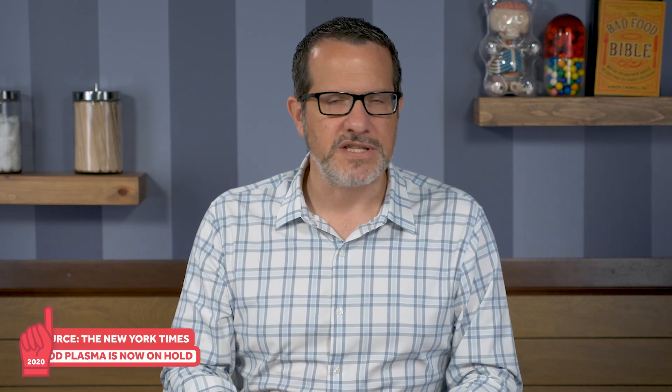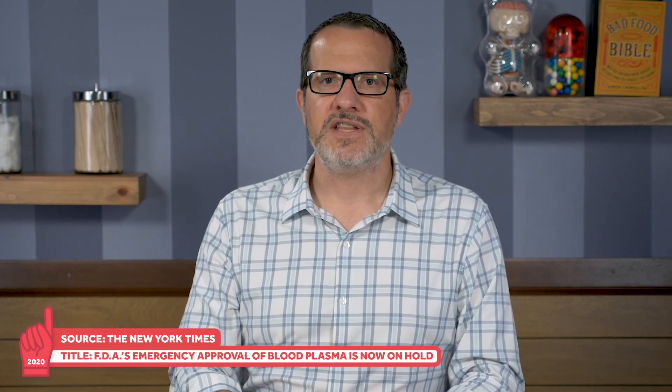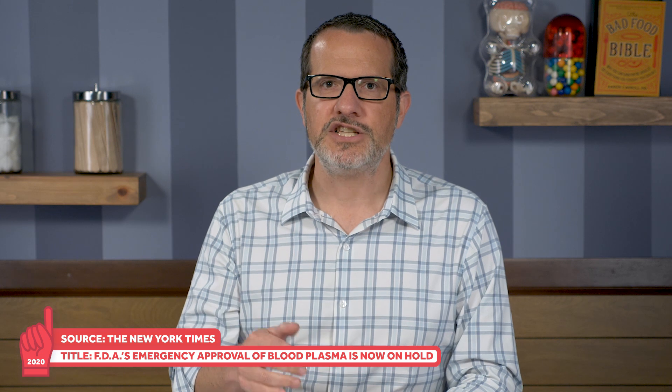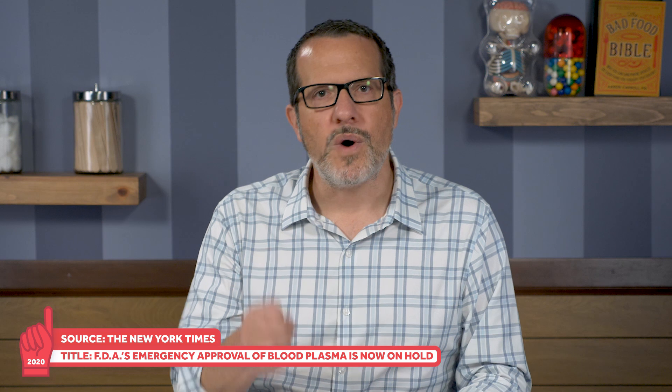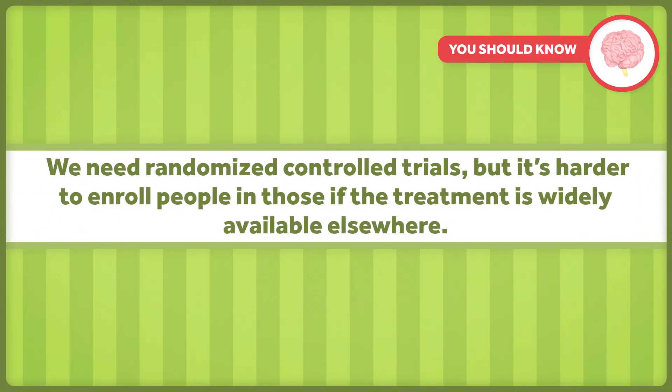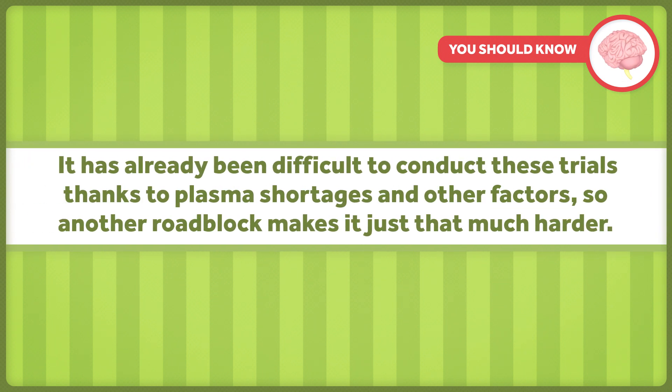Possibly impeding public trust even further, all of this comes on the heels of the FDA pausing the emergency authorization after top health officials from the NIH cautioned that available data wasn't solid enough to make the call. And on a final note, the emergency use authorization could end up making it difficult for us to get a definitive answer on how useful convalescent plasma really is. That's because we need randomized controlled trials, but it's harder to enroll people in those if the treatment is widely available elsewhere. It has already been difficult to conduct these trials thanks to plasma shortages and other factors, so another roadblock makes it just that much harder.